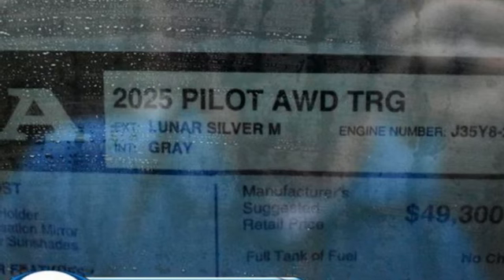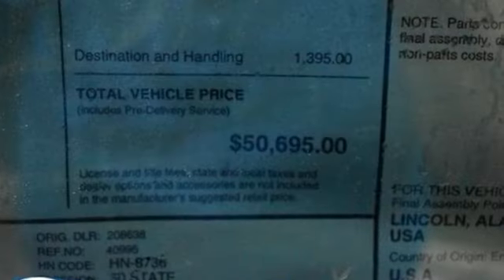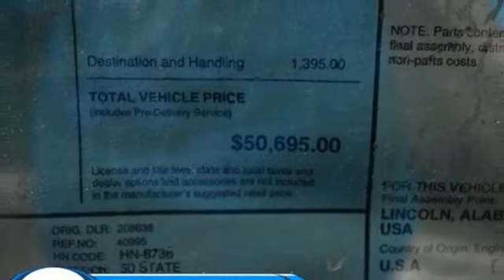Streaming audio. Hands-free liftgate. Memory exterior door mirror settings. And steering assist cruise control.